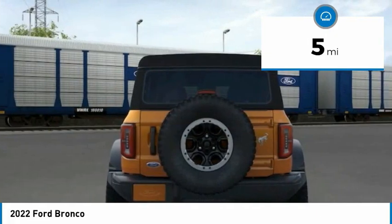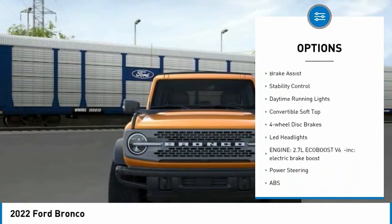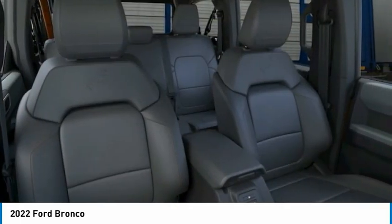Here are some of this vehicle's great options: tire pressure monitor, four-wheel drive, turbocharged, heated mirrors, brake assist, stability control, daytime running lights, convertible soft top, four-wheel disc brakes, LED headlights.